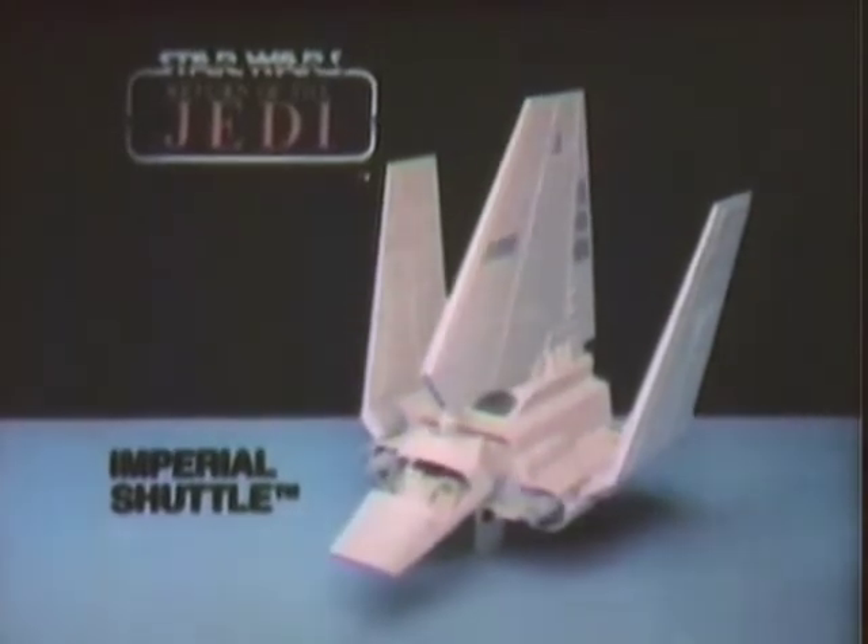New Imperial Shuttle. Action figures sold separately. From Kenner's Star Wars Return of the Jedi Collection.